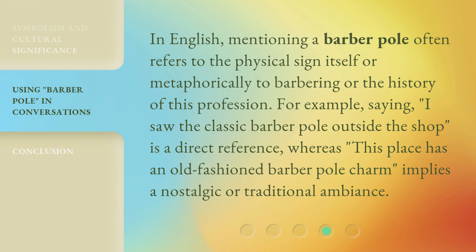In English, mentioning a barber pole often refers to the physical sign itself or metaphorically to barbering or the history of this profession. For example, saying 'I saw the classic barber pole outside the shop' is a direct reference. Whereas 'this place has an old-fashioned barber pole charm' implies a nostalgic or traditional ambiance.